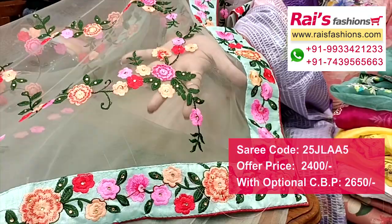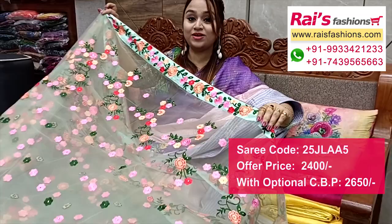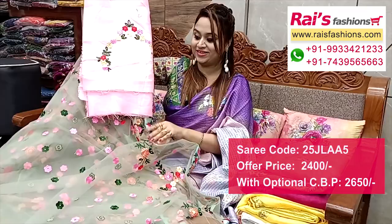The pallu end is all-over knit with heavy embroidery design work — fashionable looks. Full base part with all-over same embroidery work, beautiful fine embroidery design work, and base is knit. Running blouse piece is fully heavy bark silk material with heavy embroidery design work — very bright looks.